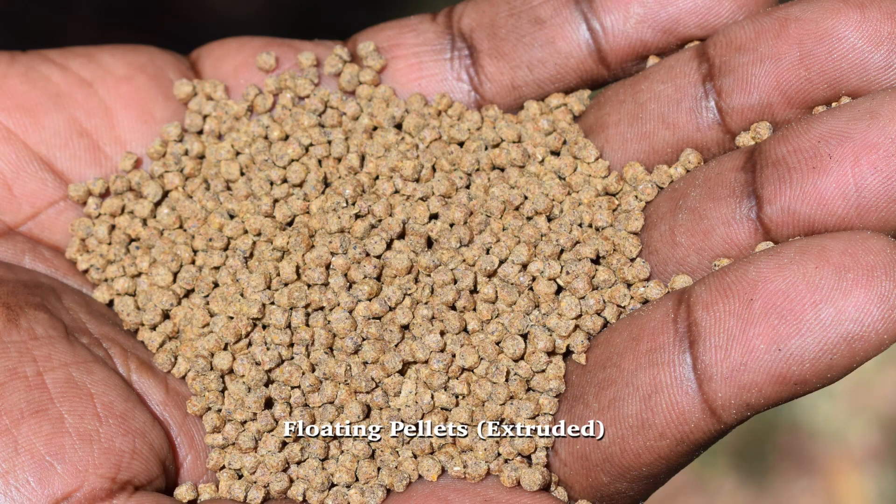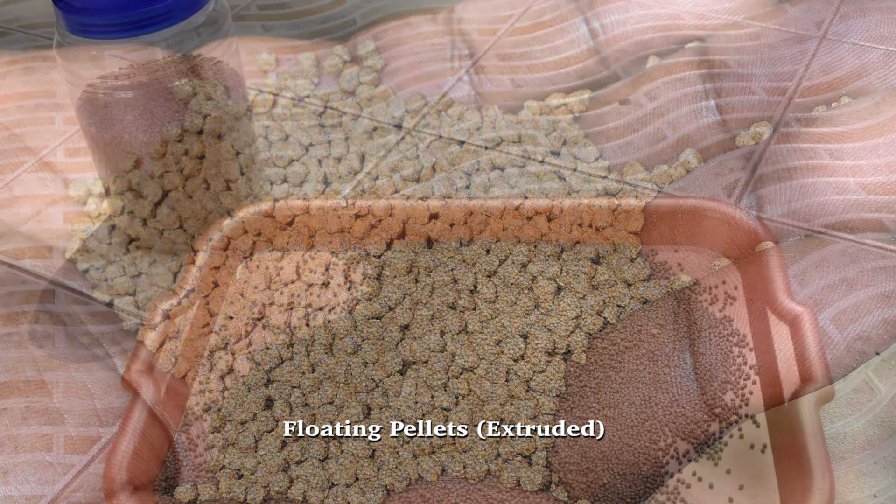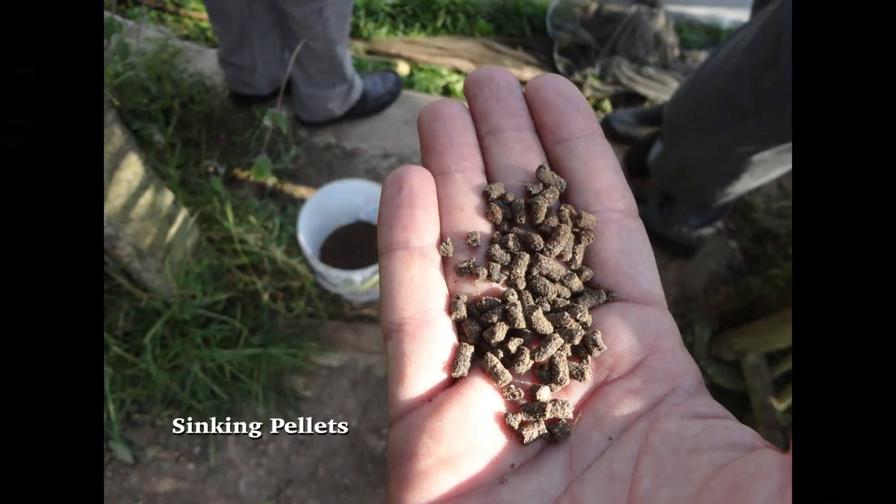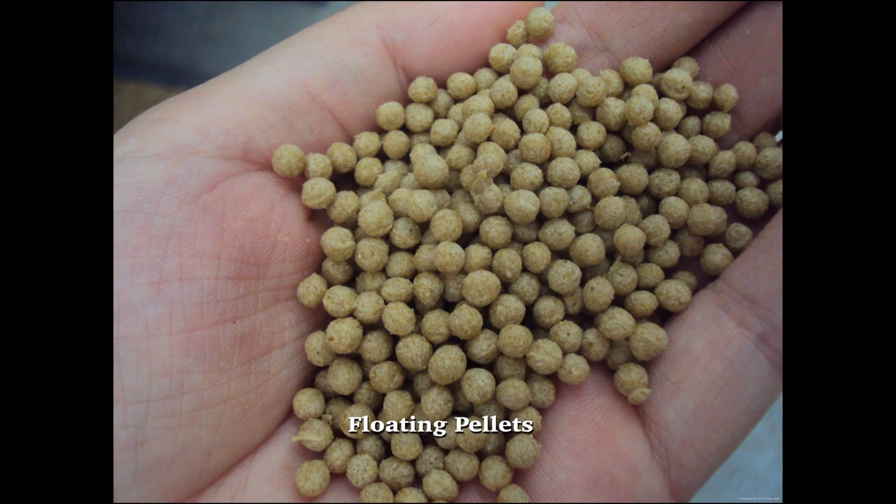Fish food can be classified in two major types: natural food and artificial. In artificial, we get complete feeds and supplementary feeds. Supplementary feeds are used where you are also fertilizing. Complete feeds are quality feeds which have all the requirements that a fish needs to grow, and that is what we promote as FarmAfrica.